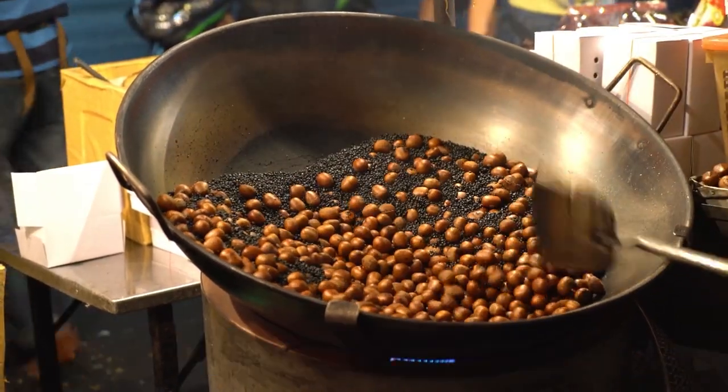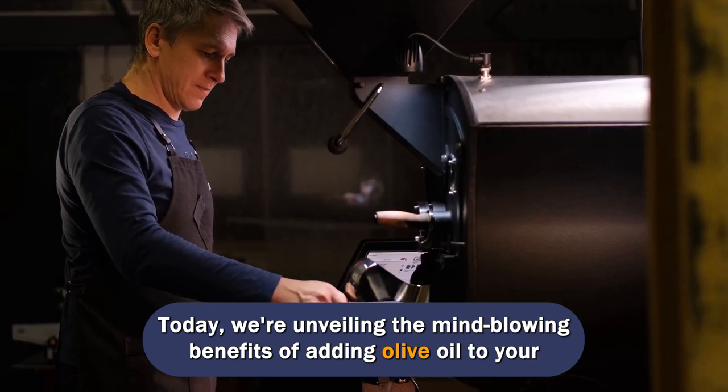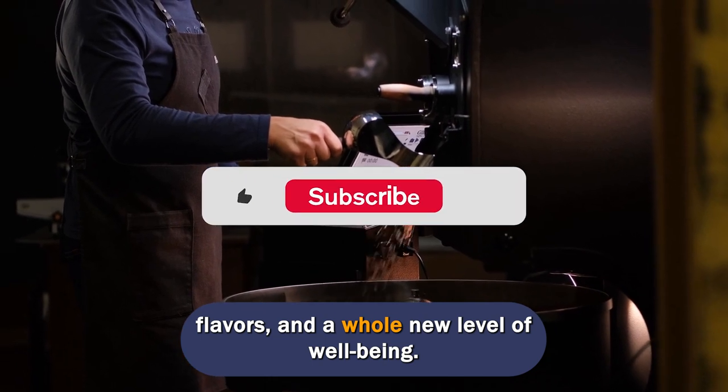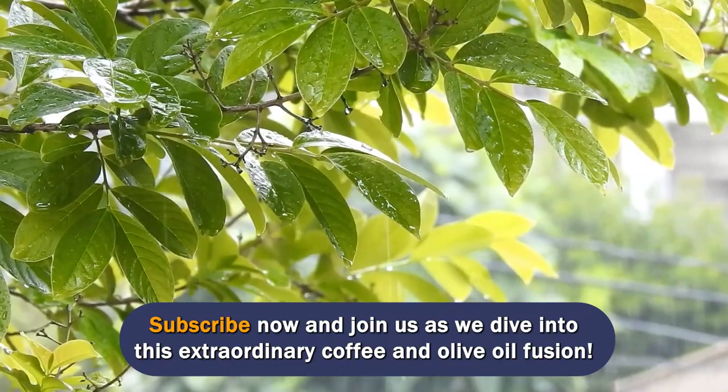Welcome back, coffee enthusiasts. Today, we're unveiling the mind-blowing benefits of adding olive oil to your coffee. Get ready to supercharge your mornings with boosted energy, enhanced flavors, and a whole new level of well-being. Subscribe now and join us as we dive into this extraordinary coffee and olive oil fusion.